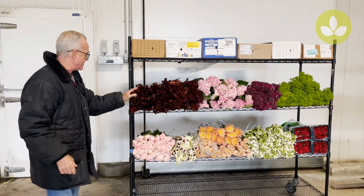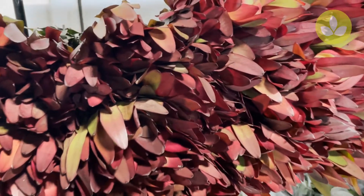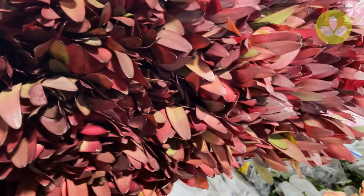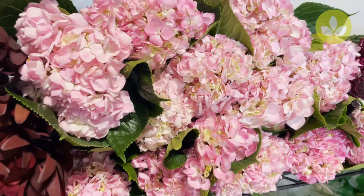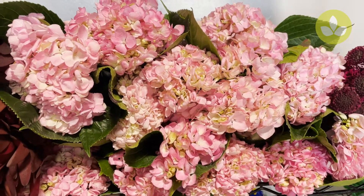Let's start with the first item: Leucodendron Safari Sunset, a really fabulous line flower with a rich burgundy color. These are 90 centimeter stems — very long, a great item. Leucodendron Safari Sunset.